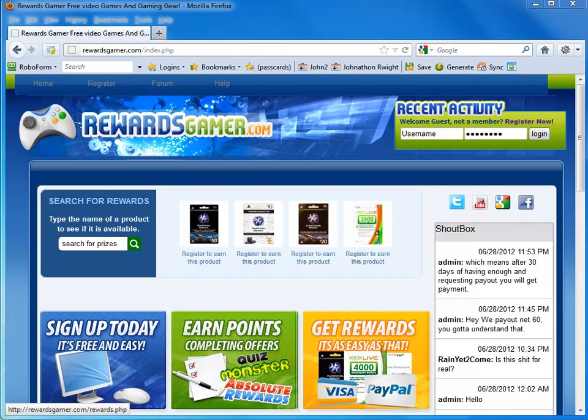How's it going guys? I'm going to show you how you can get anything for free using a website called Rewards Gamer. In our case, we're going to be trying to go for the prize Uncharted 3. So let's get started.